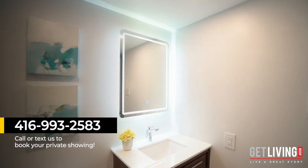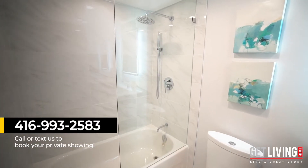Come see for yourself why everyone is talking about Suite 1805 at the Barclay Terrace Condominiums. Contact me today to book your own personal viewing. It's time for you to get living and live a great story.